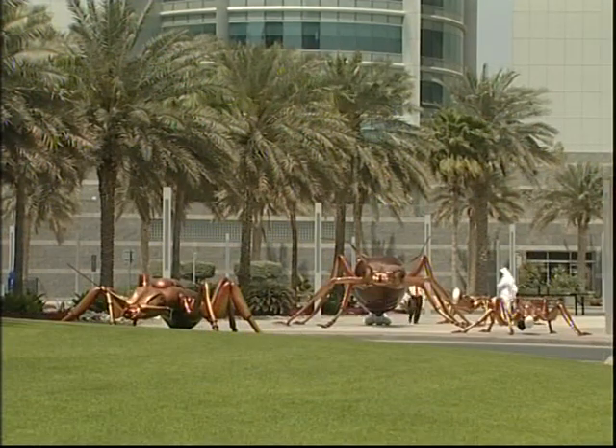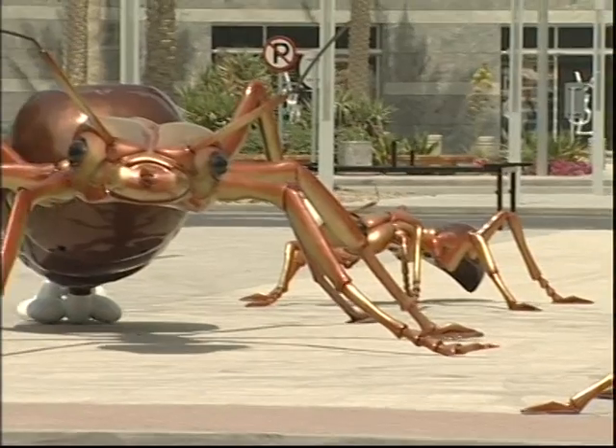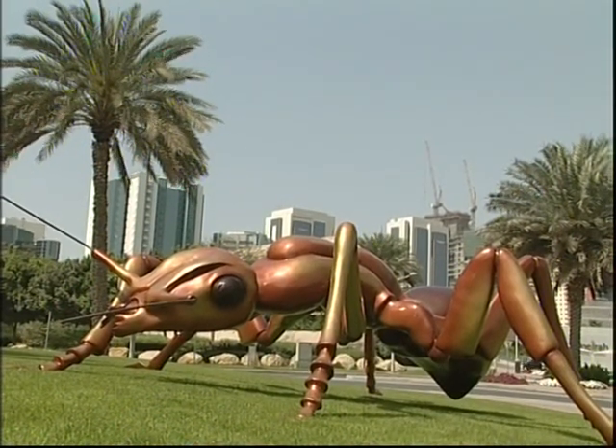Don't worry — Dubai has not been taken over by giant ants. These ant sculptures range from three to seven feet in height and up to 25 feet in length.